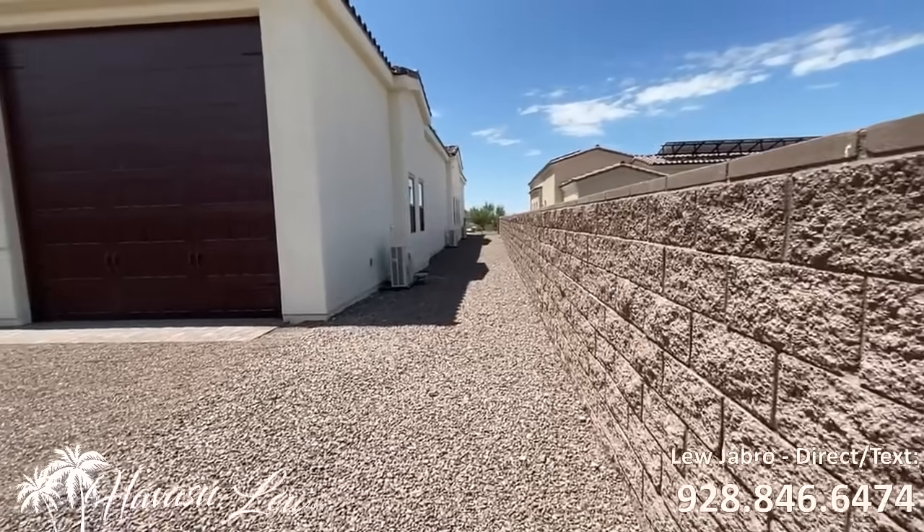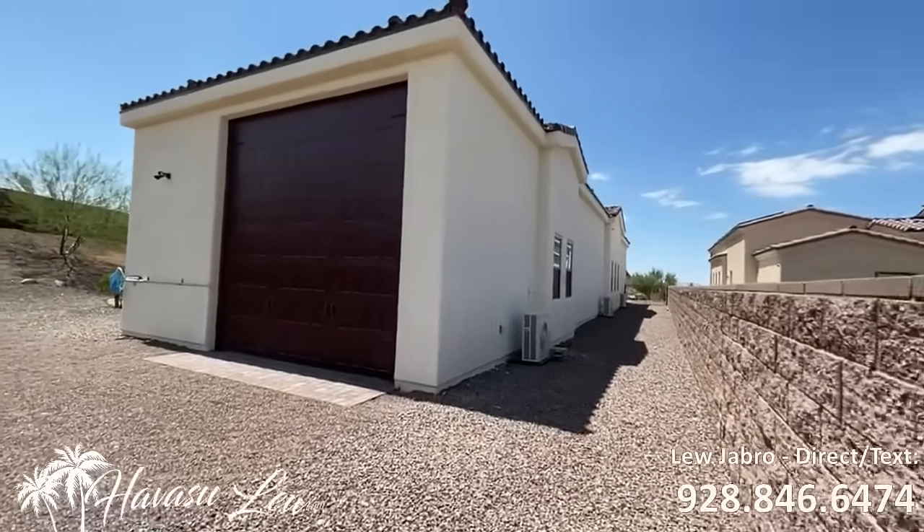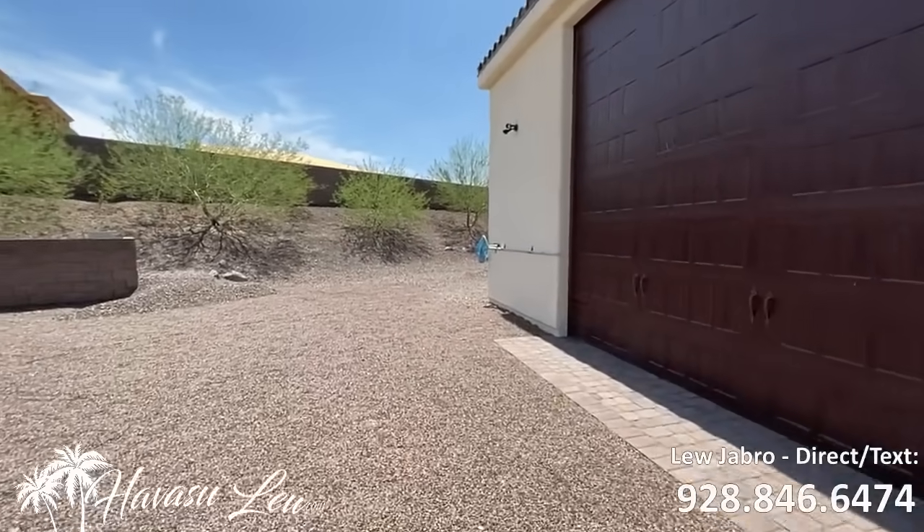Got your mini-split condensers out here, ground-mounted. Beautiful, beautiful home.